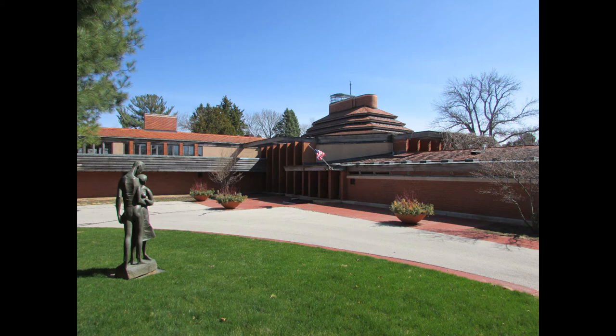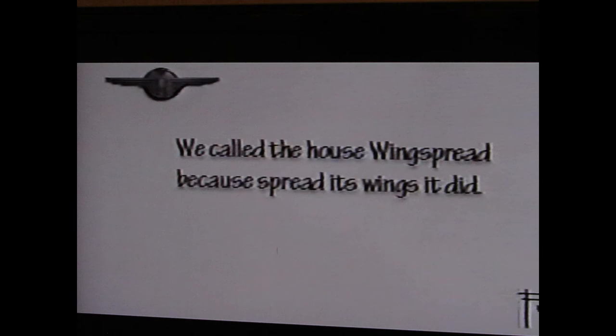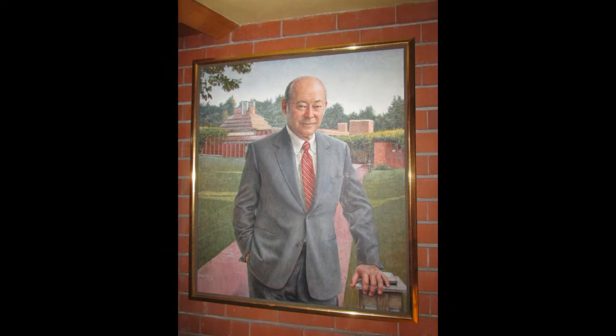To give you a little background, this home was originally built in 1939 for H.F. Johnson Jr., his two children Sam and Karen, his wife Jane and her two boys. Unfortunately, before the home was finished in 1939, Mrs. Johnson passed away unexpectedly. Mr. Johnson was devastated. Her two boys went to live with their father, but he decided to still move into the home with his two children. So they moved in here in 1939.